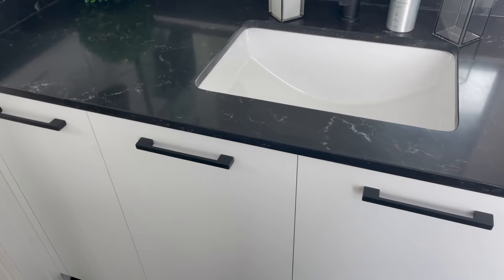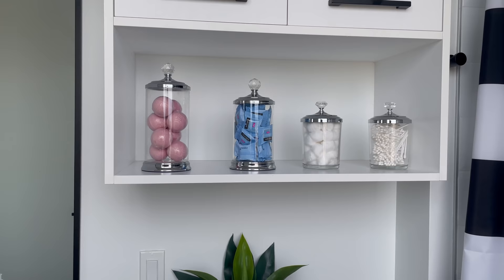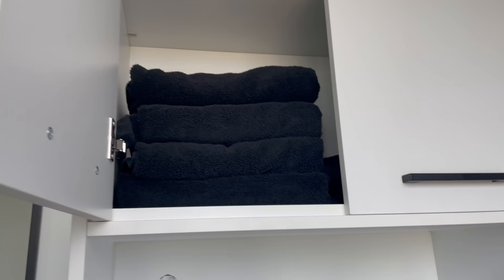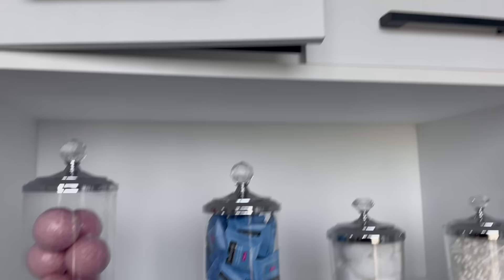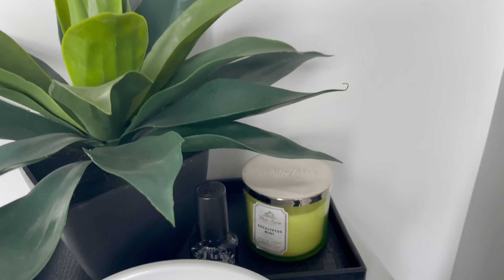I came up with a cute idea — I never want my guests to need anything while they're here. So I have bath bombs, makeup wipes, cotton balls, and cotton swabs set out for them. Up here are hand towels, face towels, and body towels. Down here there's a plant from HomeGoods, some Poo-Pourri, and a eucalyptus mint candle.